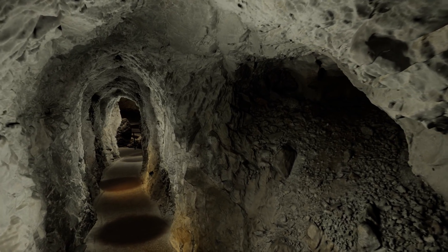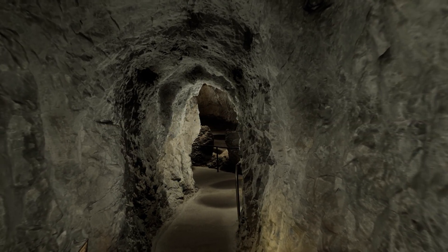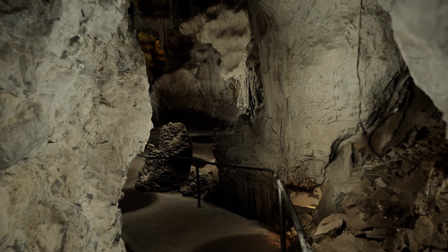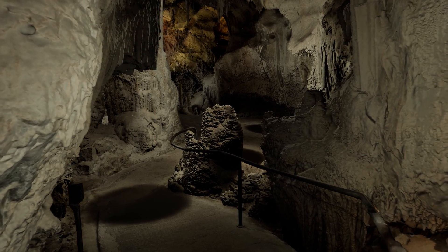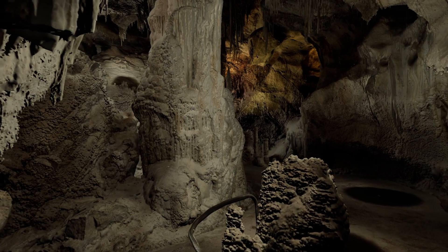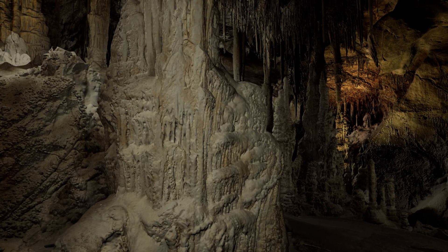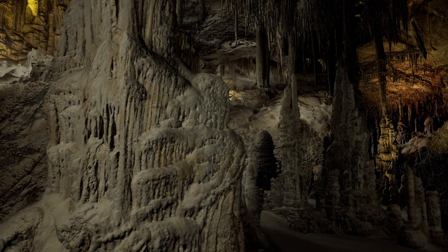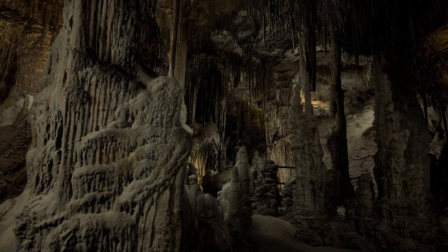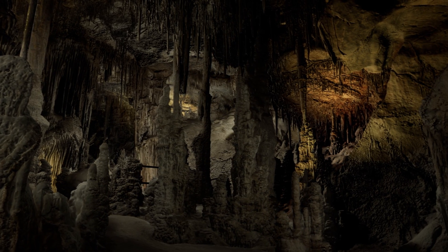Although evidence shows human visitation to the cave over the past thousand years, it's only a brief point in history compared to what has been going on underground for much longer. The age of Lehman Caves is estimated to be between two to ten million years old. During that time, warm water that was naturally rich in sulfuric and carbonic acid rose beneath the mountain. Once that water encountered the marble bedrock, it dissolved the rock until it created these passageways and rooms.